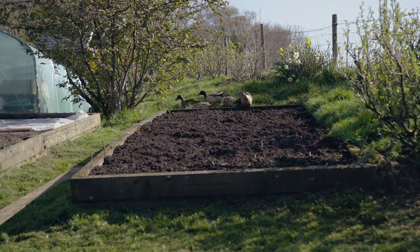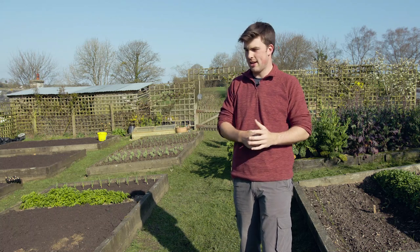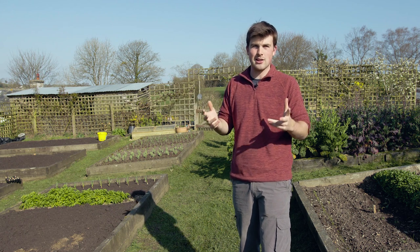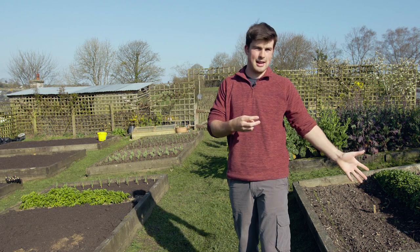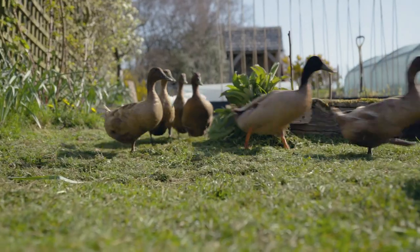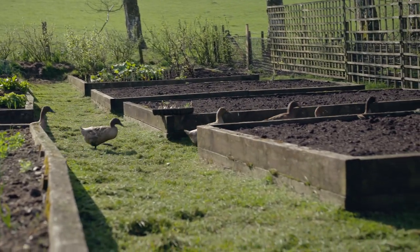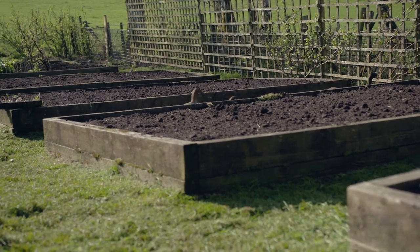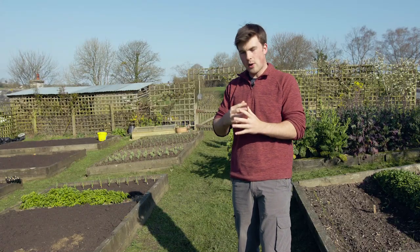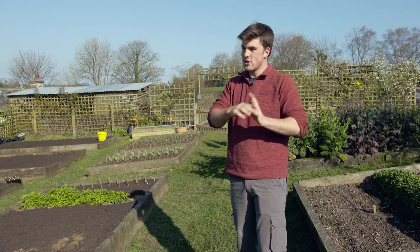Another thing about ducks that I love is that they're much easier to herd than chickens. Chickens just run about like a headless chicken if you're trying to chase them through the garden, say during winter to peck through some grubs. Ducks, however, are a lot easier to herd — they kind of go like water down a path of least resistance and they're not always trying to dart off. They're also very friendly animals in the garden; they make really friendly sounds and if you don't get too close, they just get on with their job.